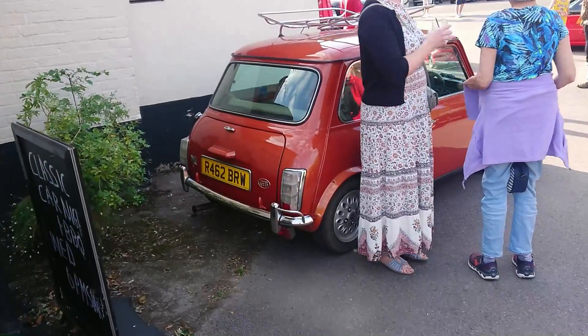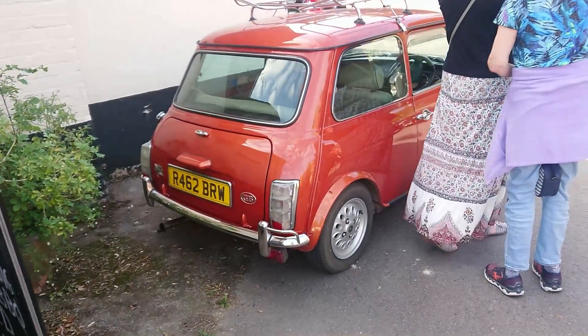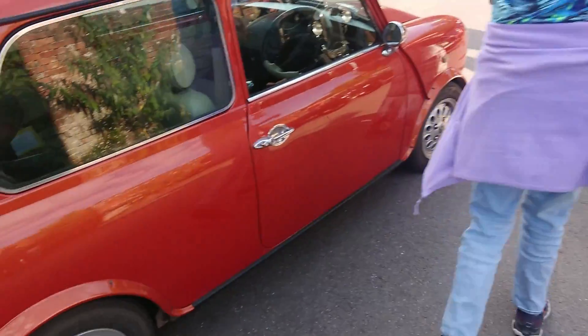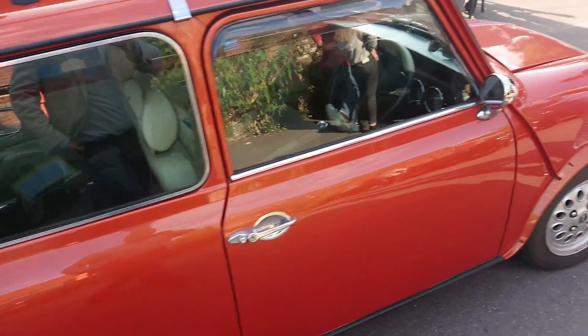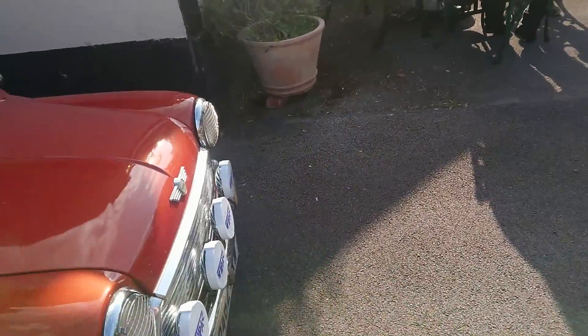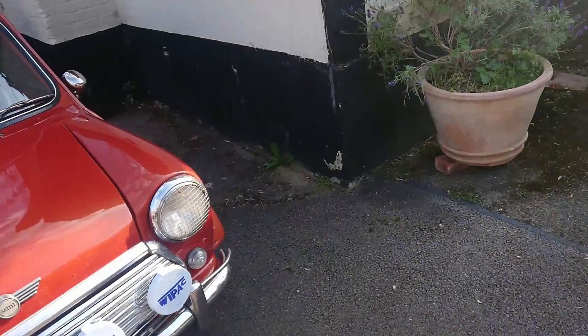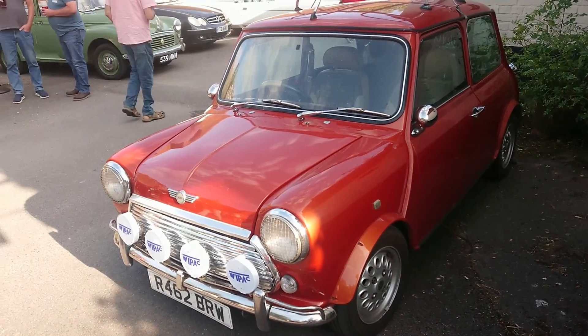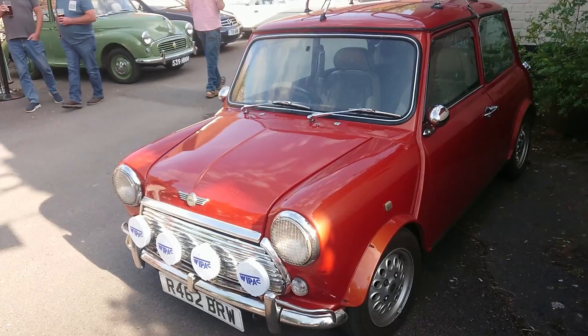Mini of course — there's a couple of Minis here this evening. This one's quite a late one. My feeling is it's not a Cooper. It doesn't look like a Solid state either. I don't actually know what trim level this is — it might be like a Mini 7 or something. It's a Mark VII Mini anyway, the last type made — 97-98 plate.